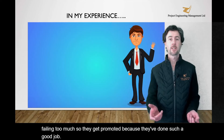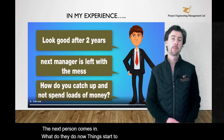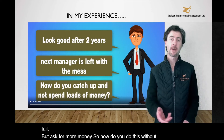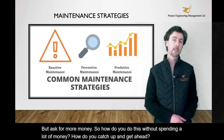The next person comes in. What do they do? Now things start to break down and things start to fail. But they can't ask for more money. So how do you do this without spending a lot of money? How do you catch up and get ahead? Through a suitable maintenance plan.